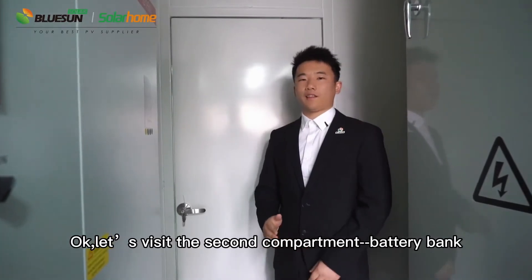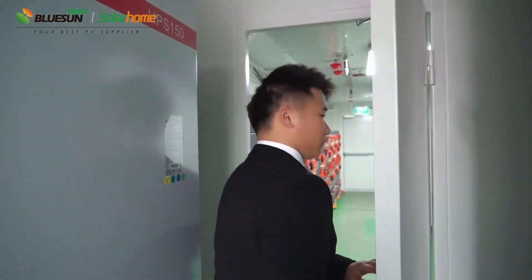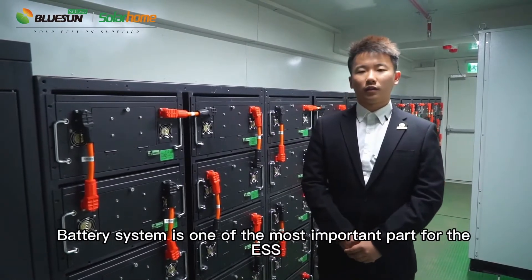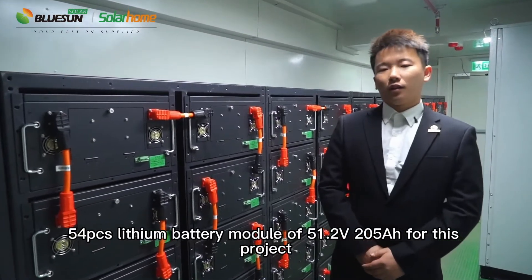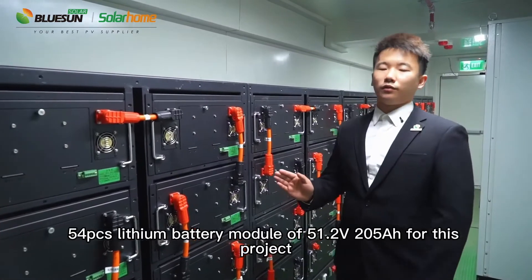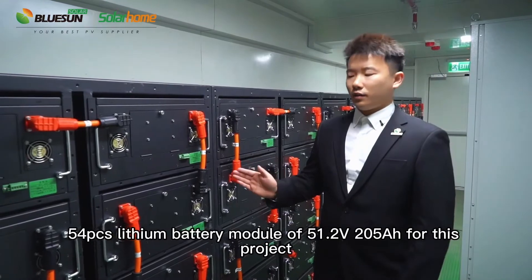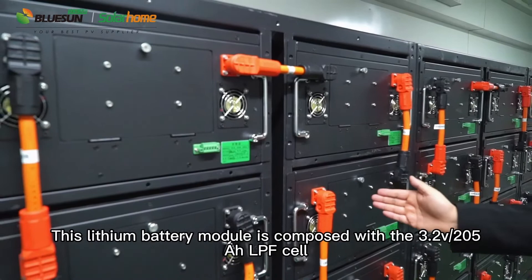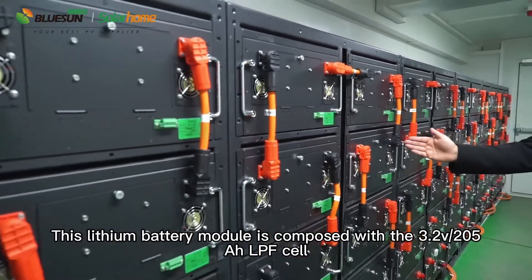Let's visit the second compartment — the battery bank. The battery system is one of the most important parts for the ESS. We have 15 pieces of the battery module at 51.2 volt, 205 ampere-hour for this project. This battery module is composed of 3.2 volt, 205 ampere-hour LFP cells.